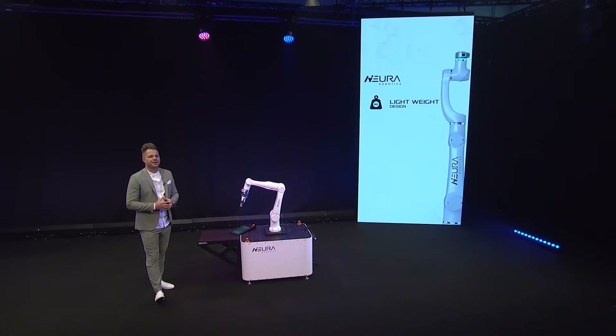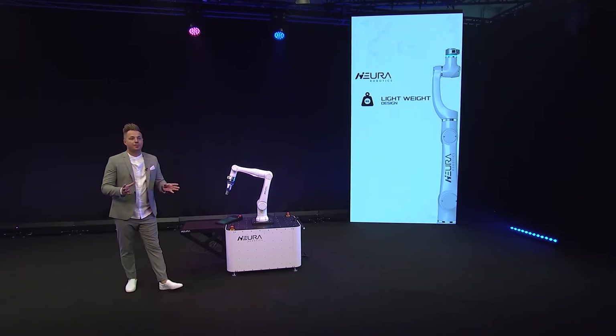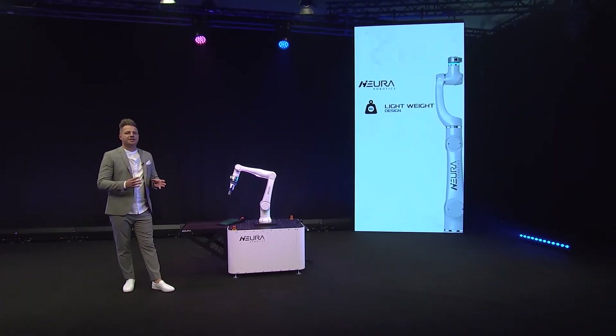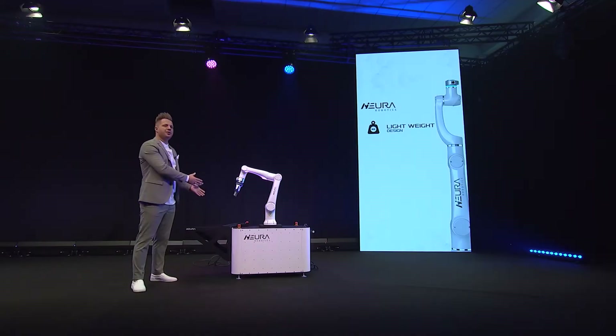There are already cobots existing on the market, but this cobot is made to work with different environments. Lera is made to be very easily set up in different environments, so it means today maybe you use her here, tomorrow maybe somewhere else, or even within just a few hours. This is why she's designed to be very lightweight.